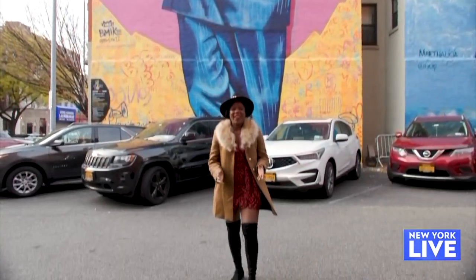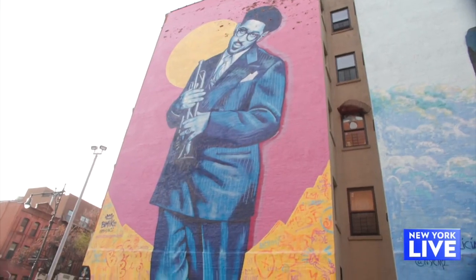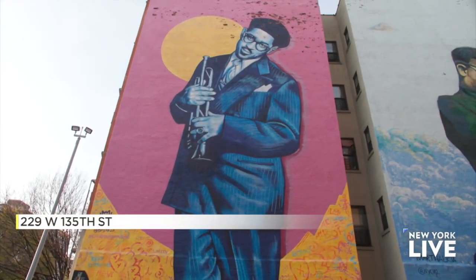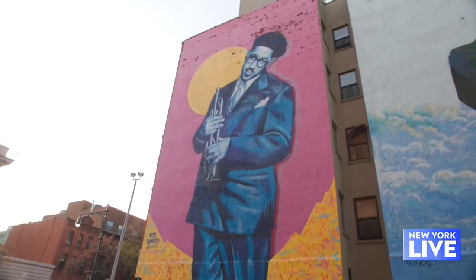Speaking of familiar faces, the last stop on our Harlem Street Art Tour is actually a tribute to famed jazz musician Dizzy Gillespie. Located at 229 West 135th Street, this mural is not only bold but also massive, taking up the whole wall of the building.